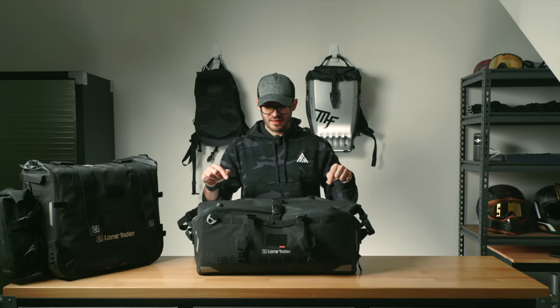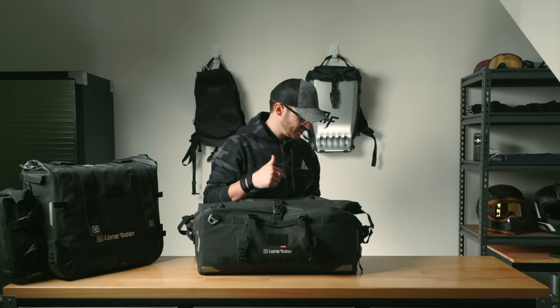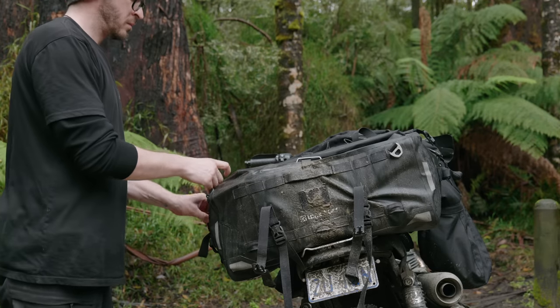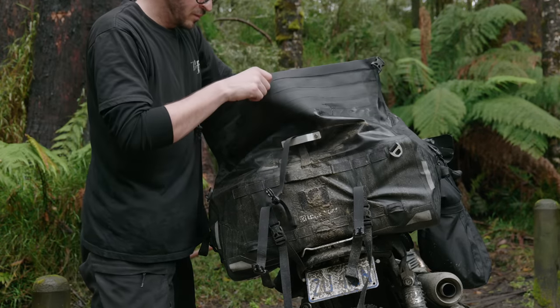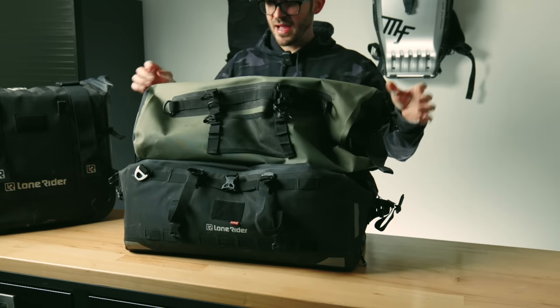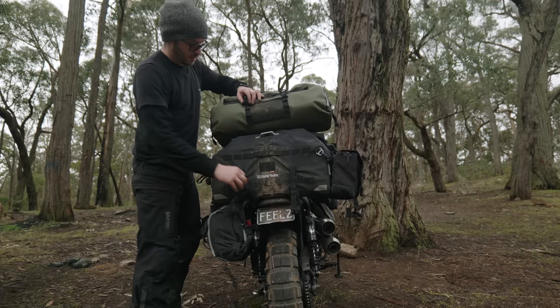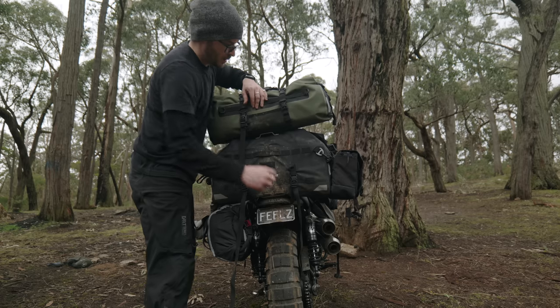I also have the Overland bag by Lone Rider. This is even more robust than the Oosa dry pack. I've taken it on a lot of camping trips and it can go on many more. It is more expensive, but you're paying for the quality. They also have another dry bag that mounts on top — same material, same quality.